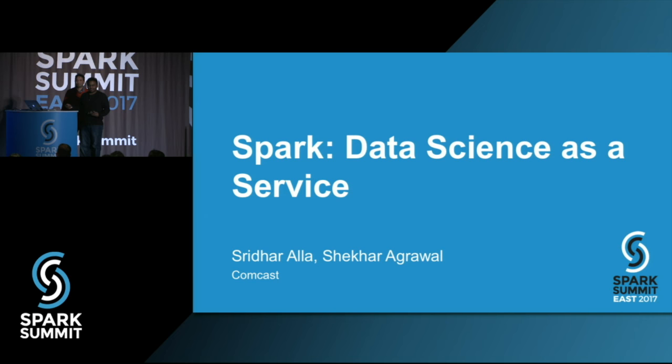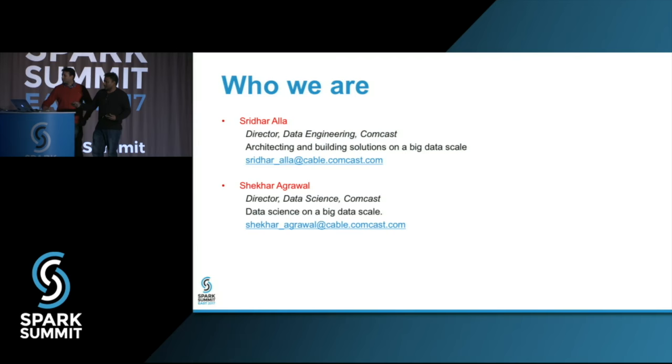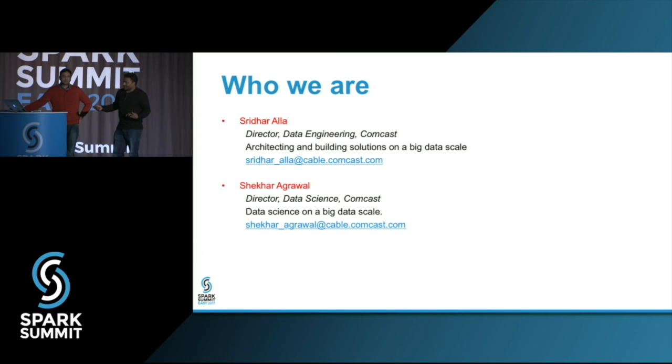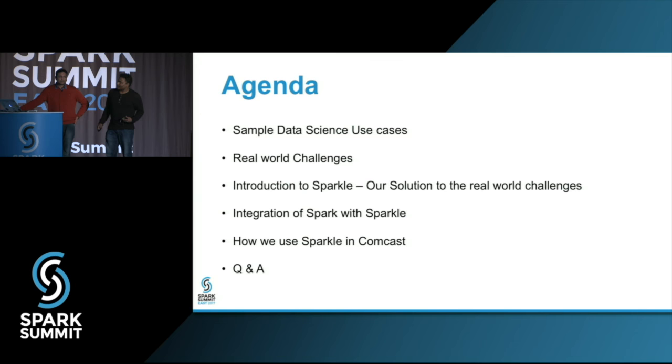We'll zip through some of the slides because we want to really emphasize the important ones. As the intro says, we both work at Comcast as directors in data science engineering teams in the EBI, which is the Enterprise Business Intelligence. The agenda today covers some data science use cases, what we really do at Comcast, and why we needed to build something like a data science as a service, rather than the traditional way of having editors and whatnot. We'll cover our journey into this step by step.